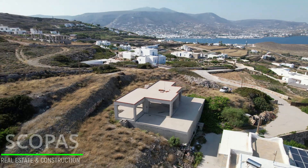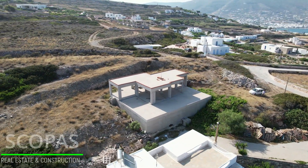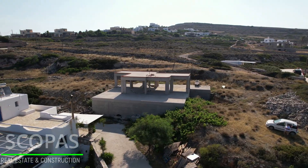It is located in one of the most famous areas of Paros. Built on a hill, this light and airy property offers the perfect formula of privacy, seclusion, and close proximity to the island's main attractions.